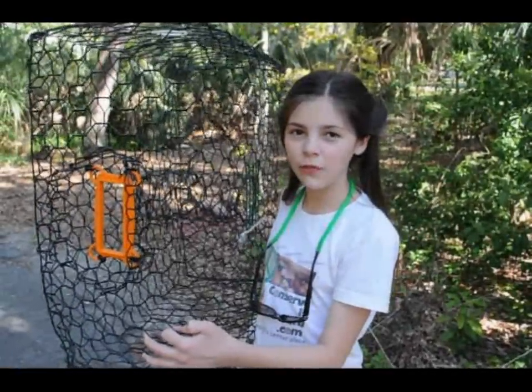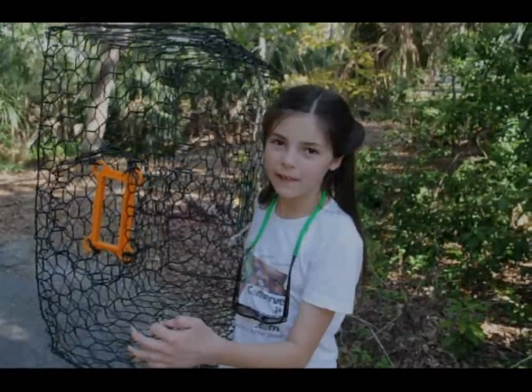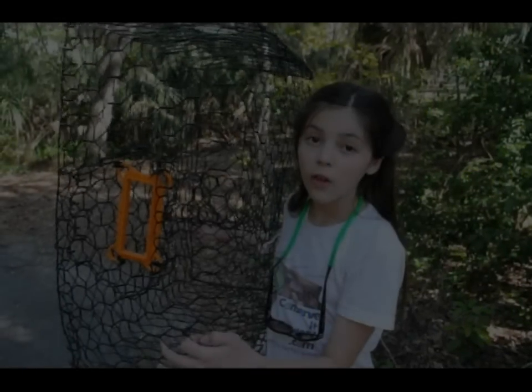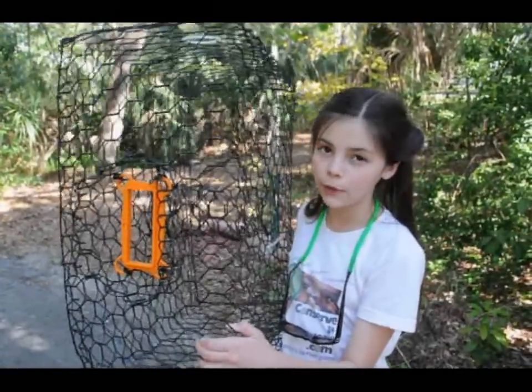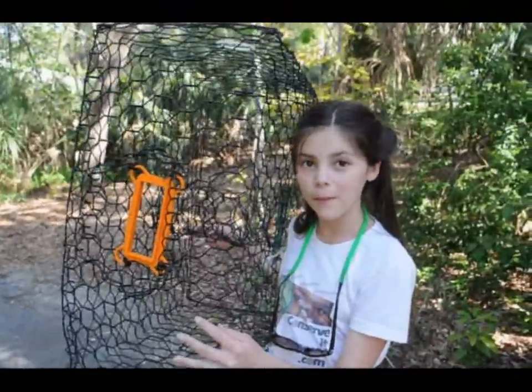So bycatch reduction devices, or BRDs, help save the lives of Diamondback Terrapins. To learn more, please visit my website at www.ConcertForward.com to visit my blog.